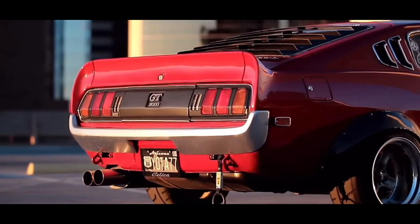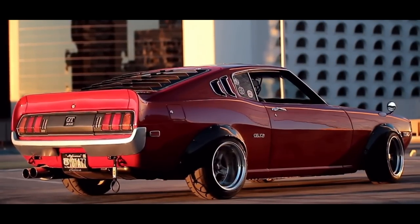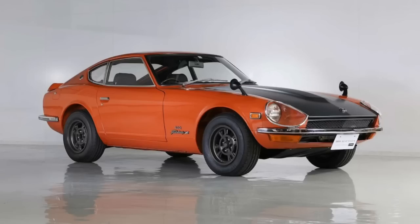Toyota knew they still had so much left to give to the world, and a car company by the name of Nissan were trying to one-up them with their Nissan Z. So they made it even better, and in 1977 would release the second generation.